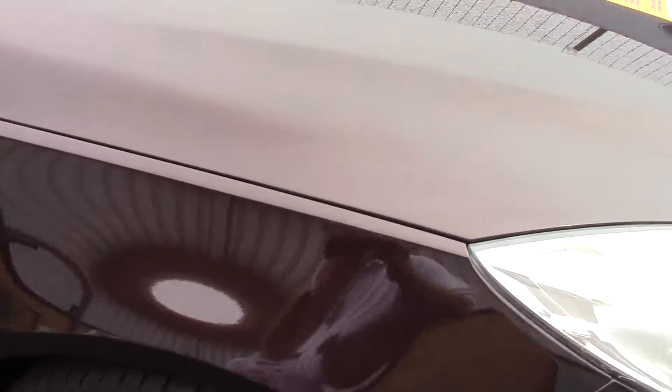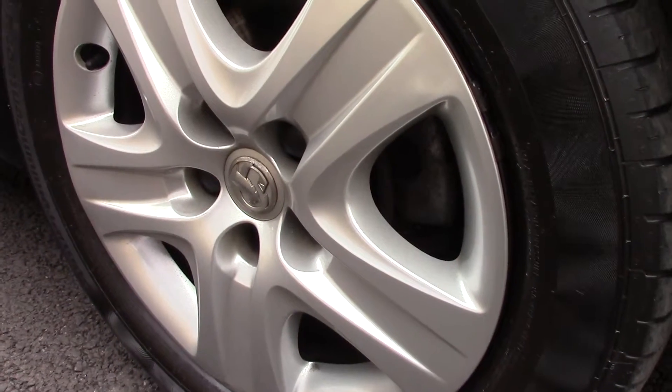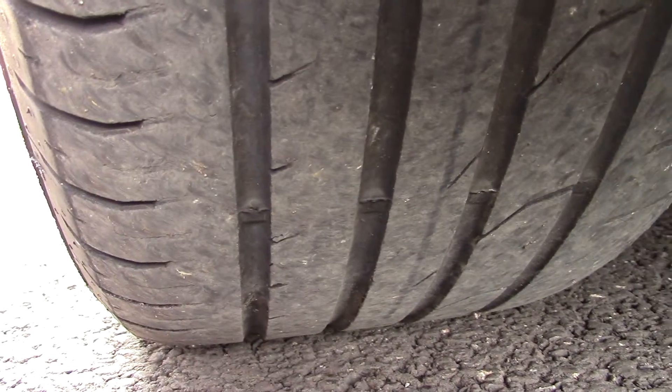This vehicle has had one previous owner. Down here we can see the steel wheels, and compared to a new tire which is 8mm, these are 4 and 5 on the front and 5 and 6 on the rear.